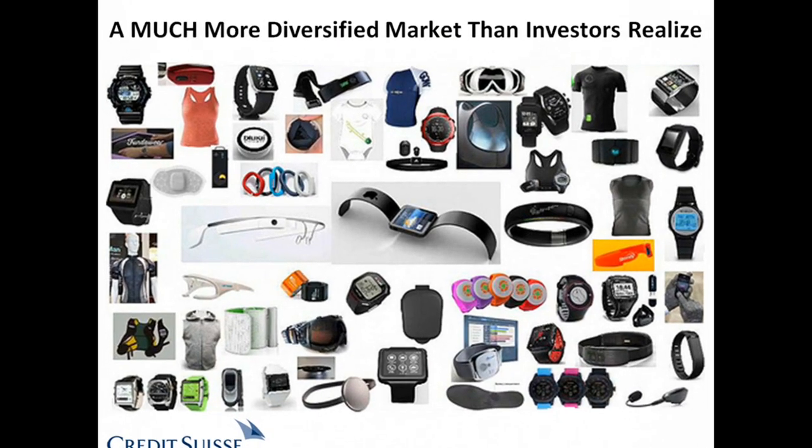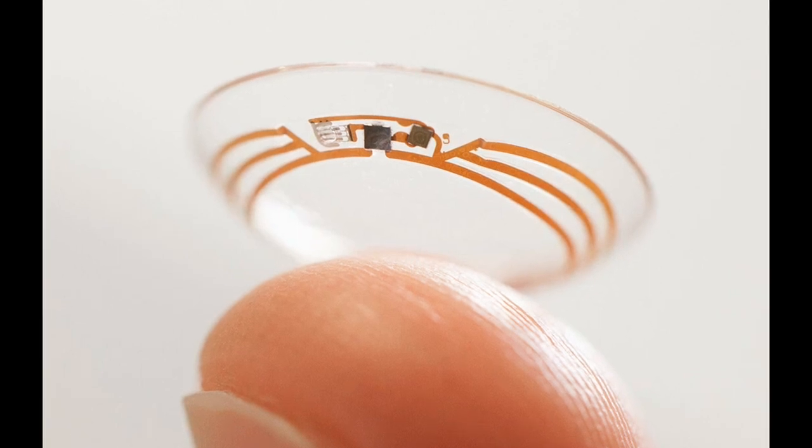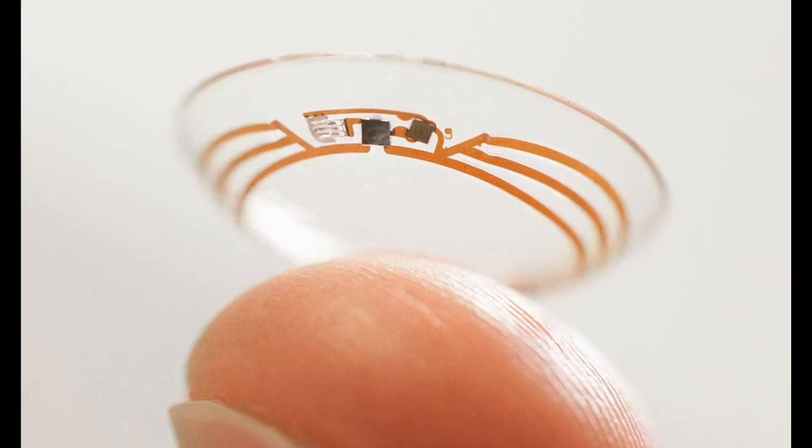Innovation in wearable technology is growing very fast. Google's smart contact lens is the most innovative wearable technology, which will be more useful for diabetes patients.